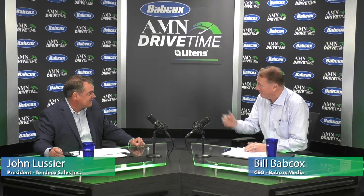Thank you for having me. We're glad to have you, and thank you — as the president of Tendeko and head of the Litens brand — for being our sponsor of AMN Drive Time. You're welcome. Happy to be here.